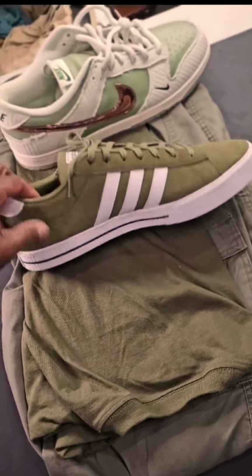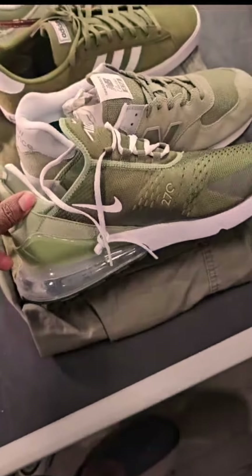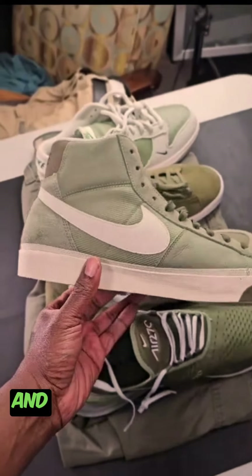Adidas, New Balance, 270s, and my Blazers — this is what we got going on.